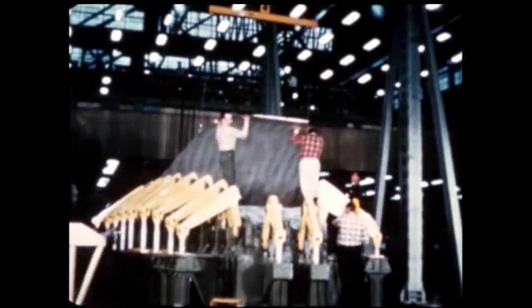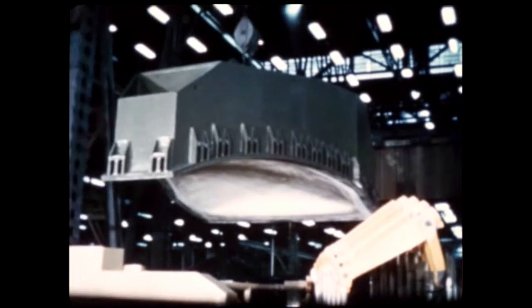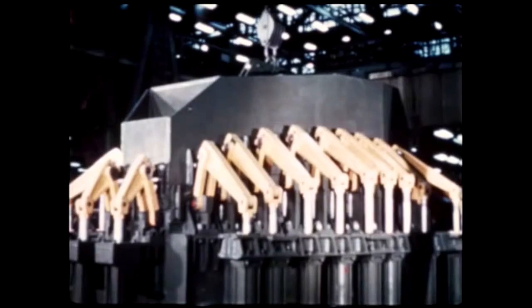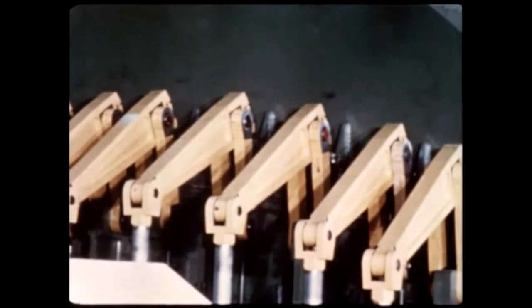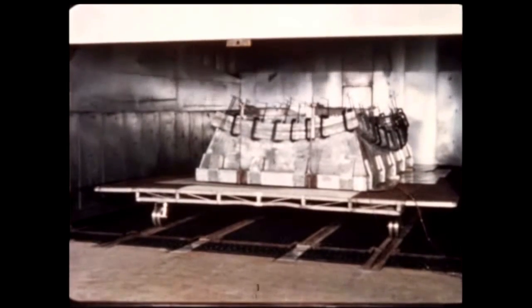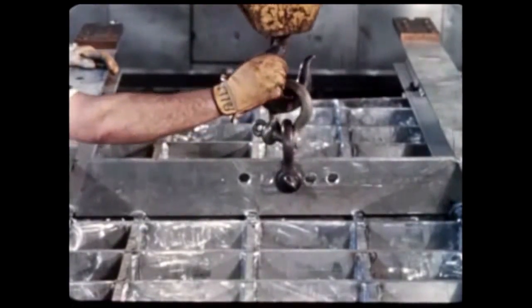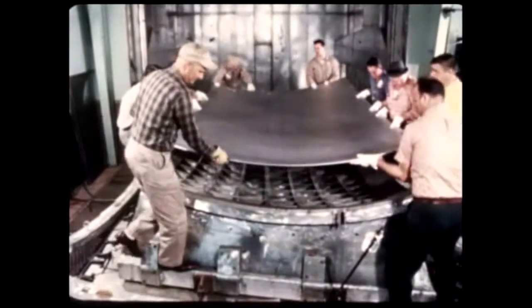The rolled sections are then placed in a large bulge form die for final precision shaping through use of liquid pressure in a rubber bladder. Water is forced into the bladder by a pump. As the bladder expands, it forms the aluminum against a plastic liner at a maximum of 1,500 pounds of pressure per square inch. Upon delivery to the Marshall Center, gore segments are first heat treated, or aged, in a large oven for 24 hours at 325 degrees Fahrenheit to increase their strength and hardness before they undergo the fabrication and assembly processes, which will result in a finished bulkhead.